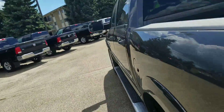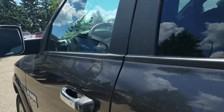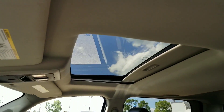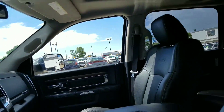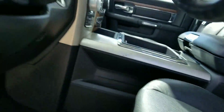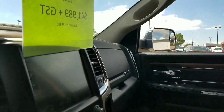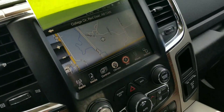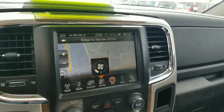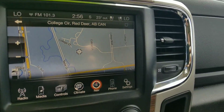Let's have a quick look up front. Comes equipped with a sunroof. You've got your power and memory seats with lumbar support. Power adjustable pedals. Comes equipped with nav.